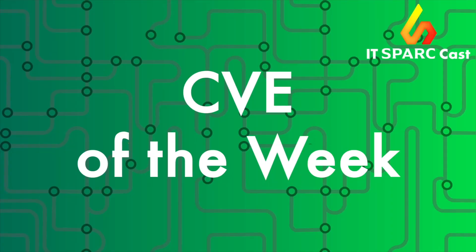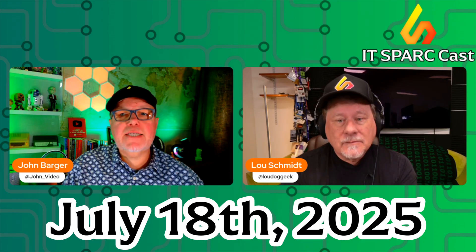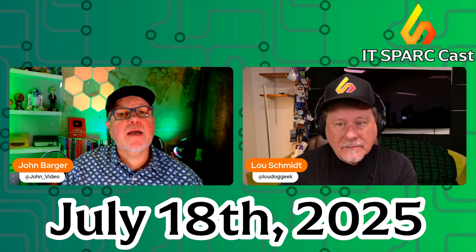Hi, I'm John and I'm Lou. It's Friday, July 18th and this is the IT SparkCast CVE of the week, where we pick a common vulnerability and exposure entry that you need to know about and how to mitigate ASAP.